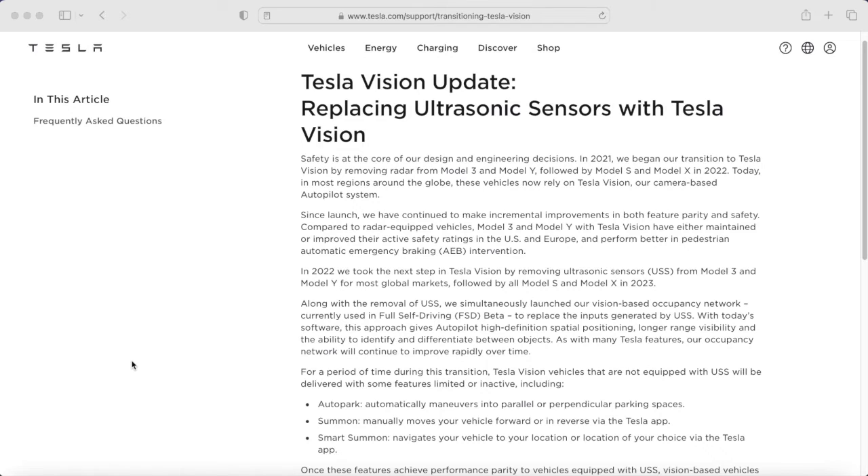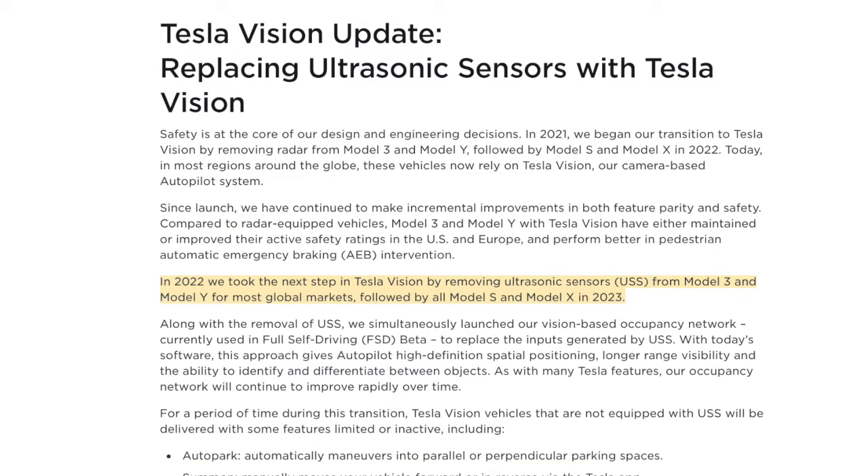So where is Tesla at with their Tesla Vision roadmap? Your guess is as good as mine at this point. In October 2023, Tesla updated an article on their website to give an update on the transition to Tesla Vision. That article states: In 2022, we took the next step in Tesla Vision by removing ultrasonic sensors from Model 3 and Model Y for most global markets, followed by all Model S and Model X in 2023. Along with the removal of ultrasonic sensors, we simultaneously launched our vision-based occupancy network, currently used in full self-driving, to replace the inputs generated by ultrasonic sensors.